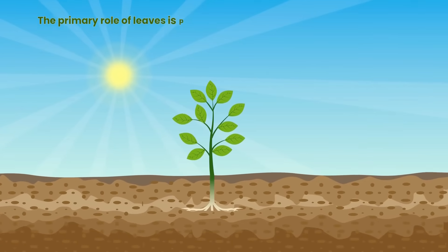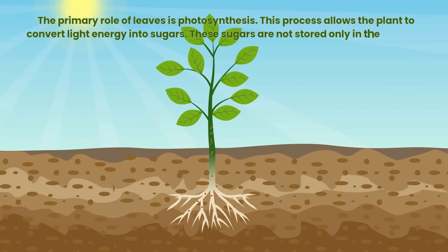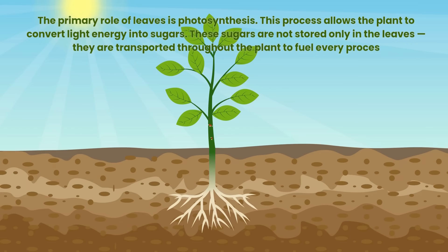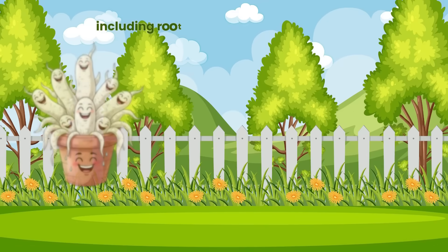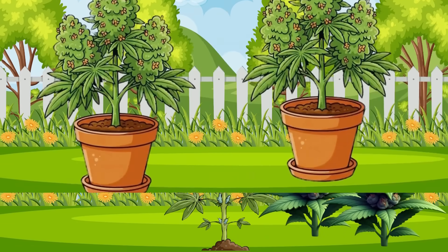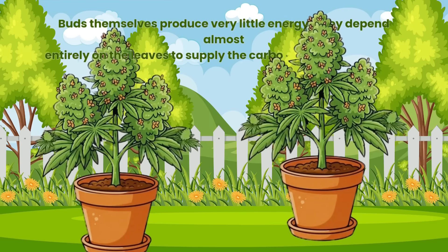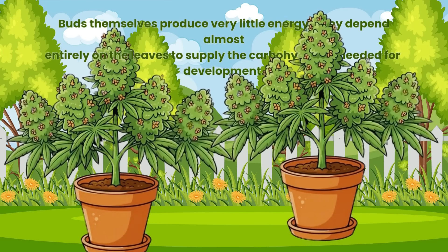The primary role of leaves is photosynthesis. This process allows the plant to convert light energy into sugars. These sugars are not stored only in the leaves — they are transported throughout the plant to fuel every process, including root growth, stem strength and bud formation. Buds themselves produce very little energy; they depend almost entirely on the leaves to supply the carbohydrates needed for development.